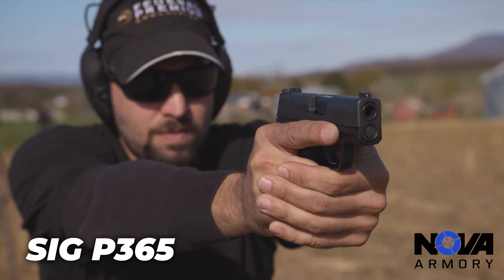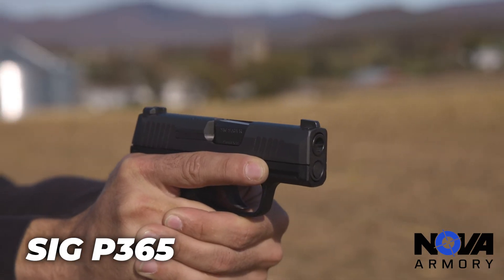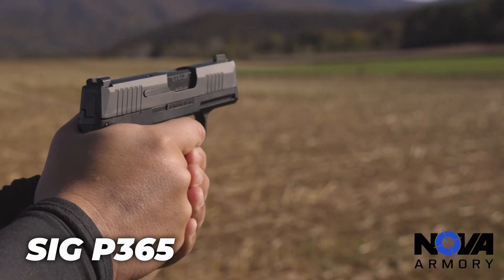The P365 is an awesome gun to start out with. It holds 10 rounds in the magazine plus one in the chamber, and you could also find 15-round mags for it. I think it's a great firearm to start out with. It does come with night sights, which a lot of people do like. Not only that, you can conceal that firearm anywhere on your person — it's very easy to conceal.